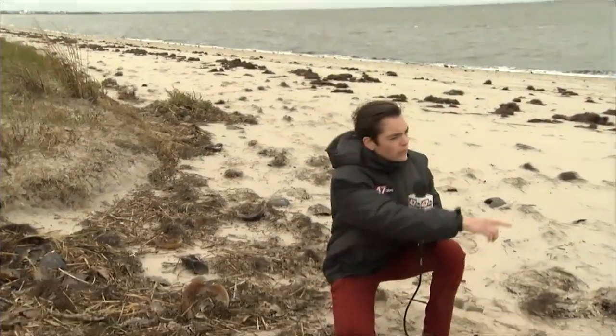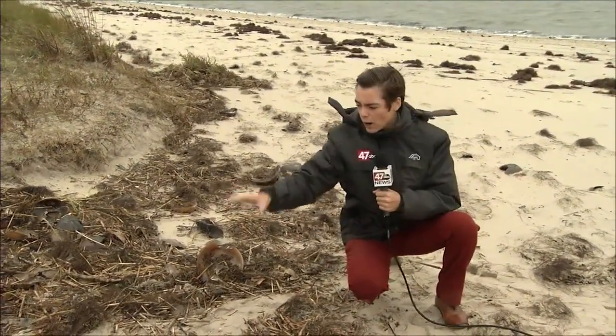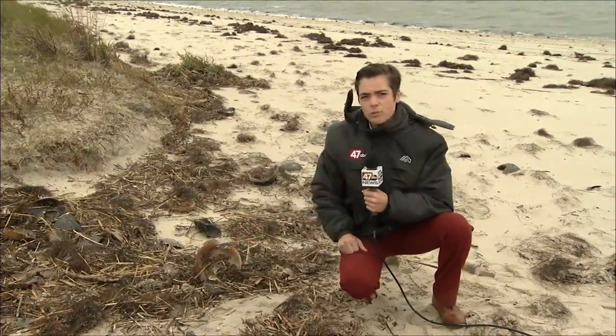Recent storm surges have caused flooding and erosion on Delaware's beaches, and here in Slaughter Beach, you can see that the water came just about 20 to 30 yards up the shoreline, dropping debris here and eating away at the dunes.